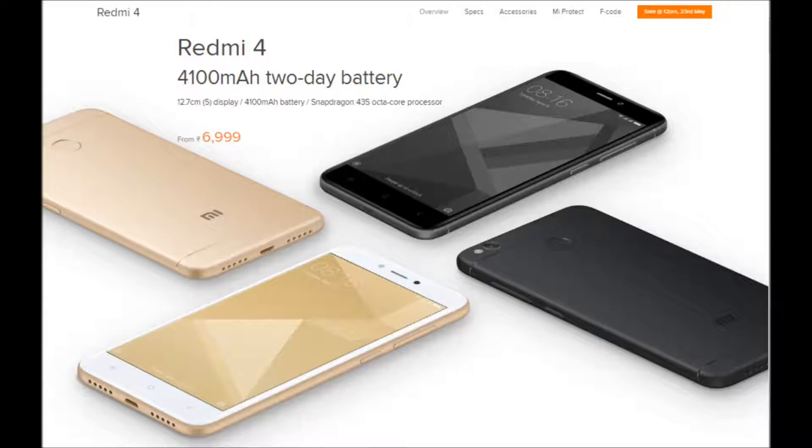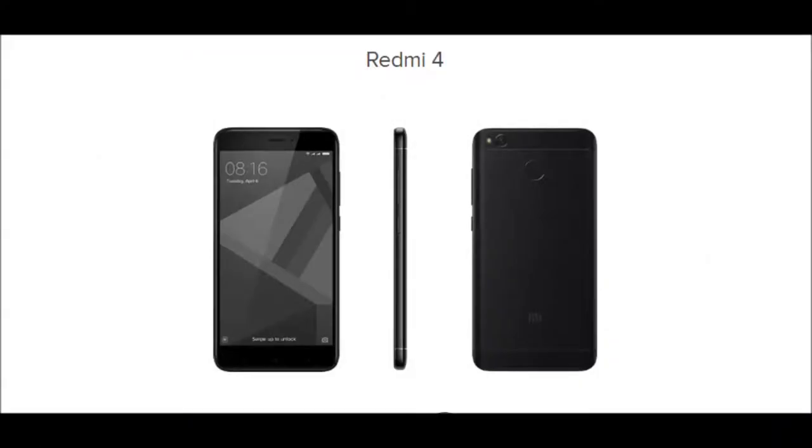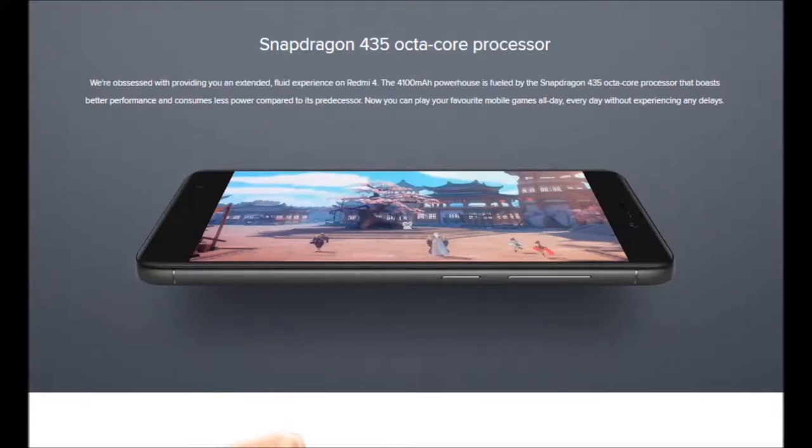After reading the spec sheet I was let down, because this phone comes very close to making no sense to me as a budget phone, especially when the Redmi 4A is out and costs 6,000 rupees — a thousand less. Because of that I made a five reasons not to buy this phone video. Let's start with reason number five.